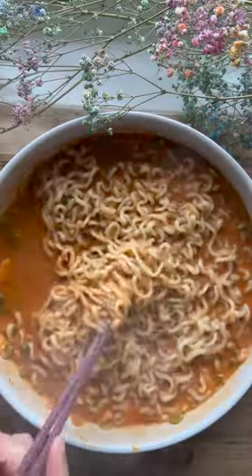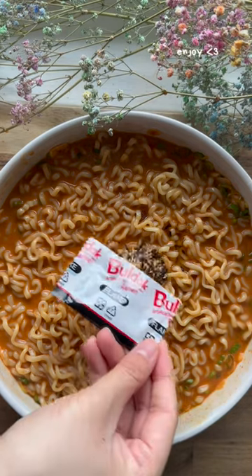This might be my favorite way to have instant noodles now. I love the thick broth and that it's super creamy even without needing cream or cheese.